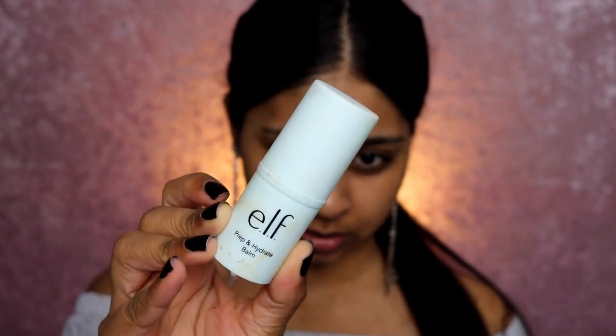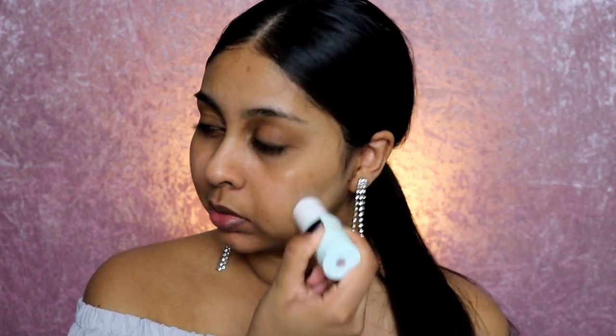Let's start this New Year's Eve makeup look! The first thing I'm going to do is prime my face. I'm going to be using the Elf Prep and Hydrate Balm.